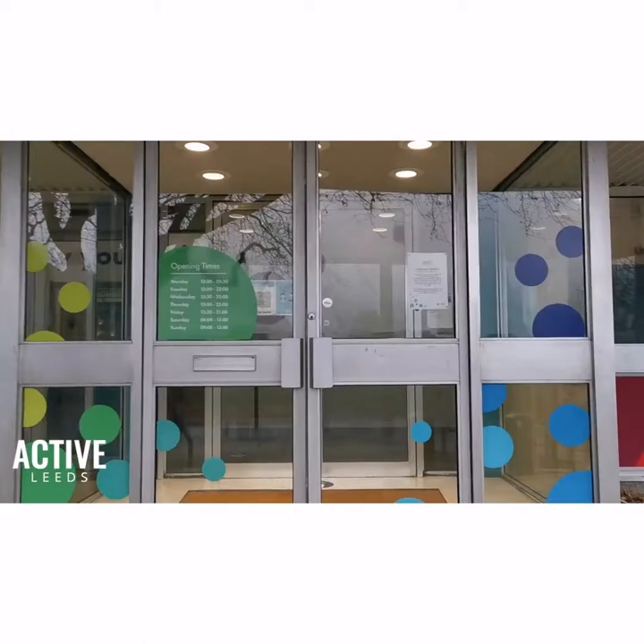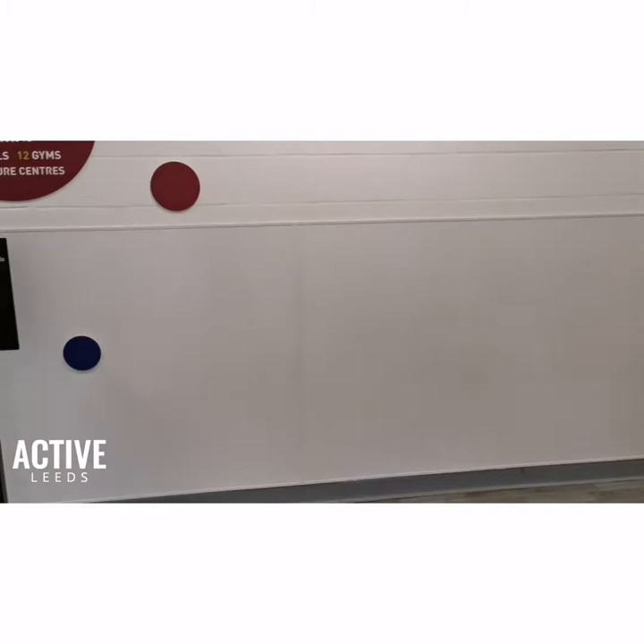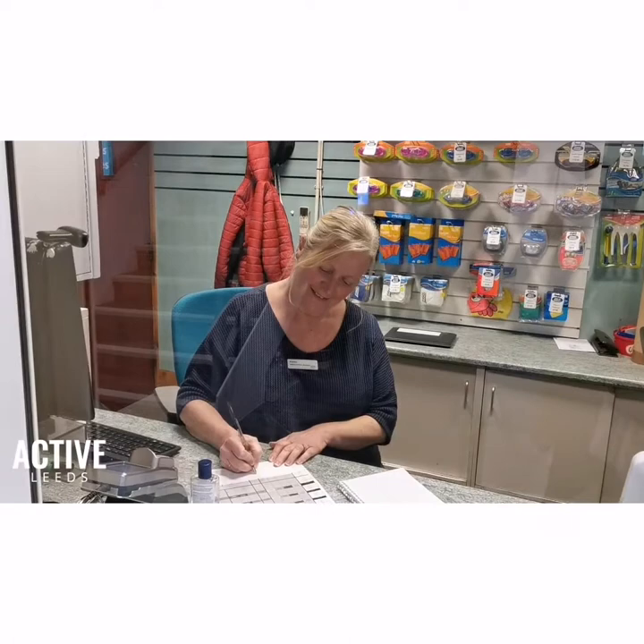Before you enter, adults must have on face coverings. Please make sure you enter the building in a safe and calm manner and hand sanitise on your way in if needed. Instead of signing in, a representative from the school will inform the member of staff on reception how many swimmers they are bringing and the name of the staff member.